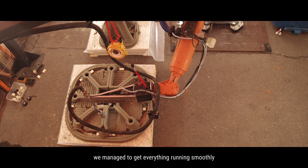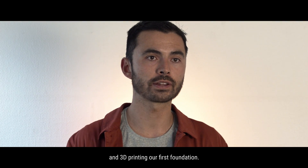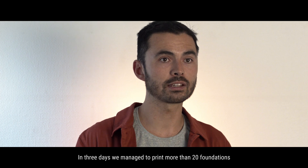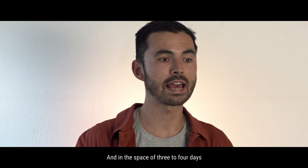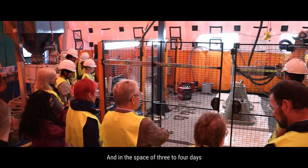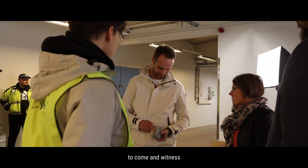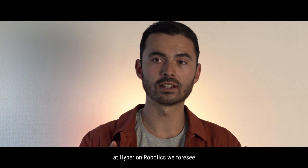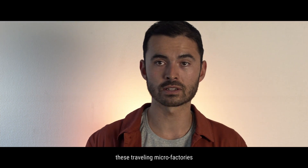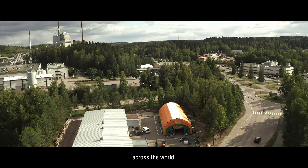In less than two days, we managed to get everything running smoothly and 3D printing our first foundation. In three days, we managed to print more than 20 foundations and 15 tons of concrete. And in the space of three to four days, we received more than 100 visitors flying from all over Europe to come and witness our technology and how we 3D print reinforced concrete. But in the future, at Hyperion Robotics, we foresee those traveling microfactories to be 3D printing the future more sustainably and more efficiently across the world.